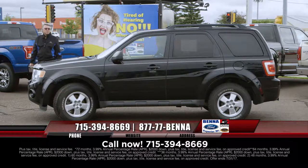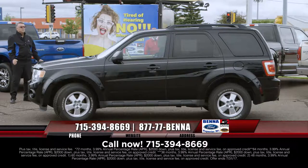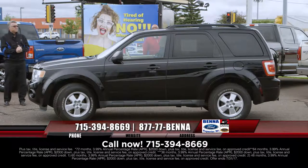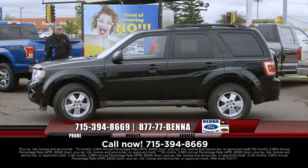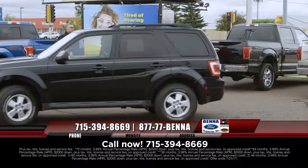2012 Ford Escape — four-wheel drive, all set. It has a moonroof, windows, locks, air, cruise, tilt, power seat, four-wheel drive. $19,999, $250 a month.